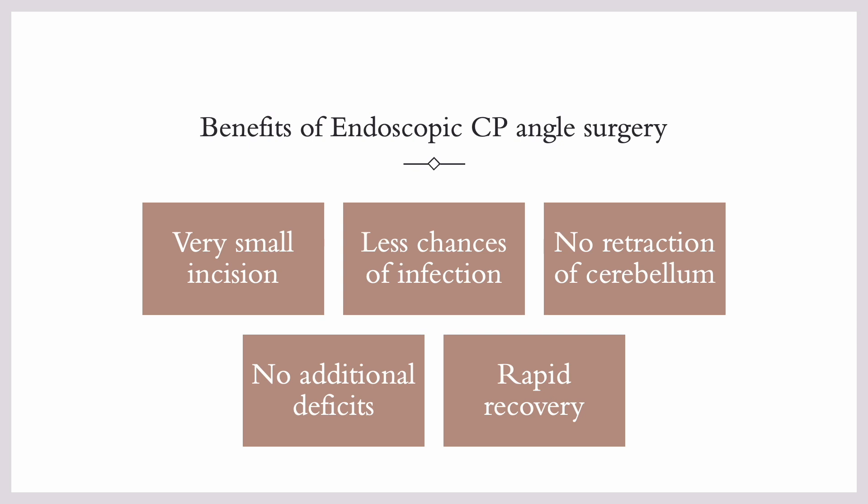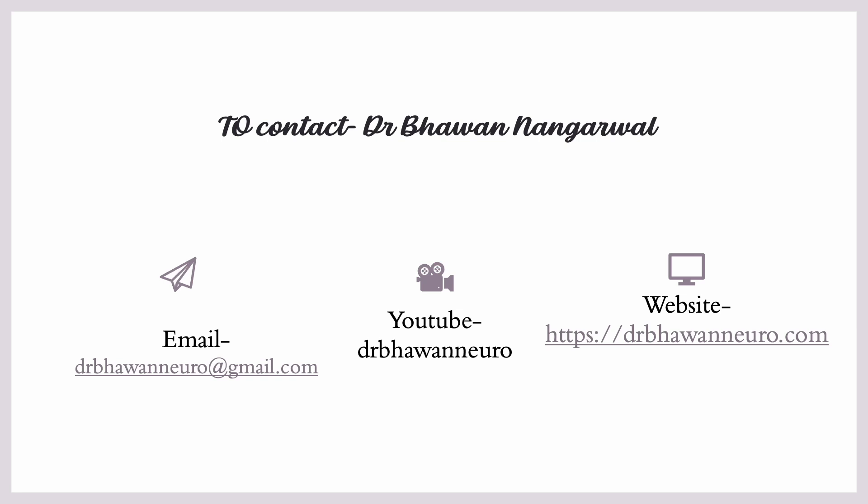There are a lot of benefits of endoscopic surgery, especially in the CP angle: small incision, rapid recovery, and almost no retraction is applied to the brain. So there are no additional deficits, especially of the lower cranial nerves. Thank you.